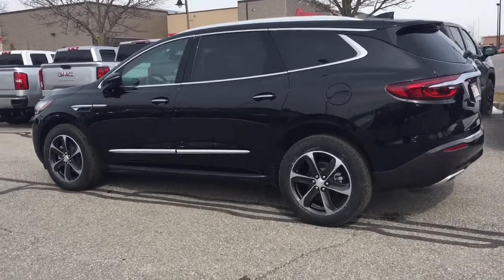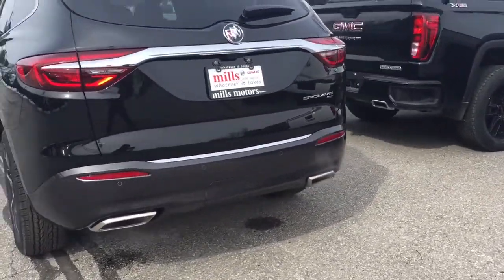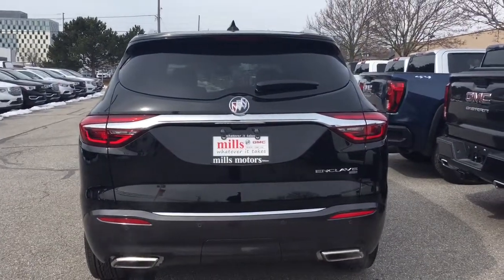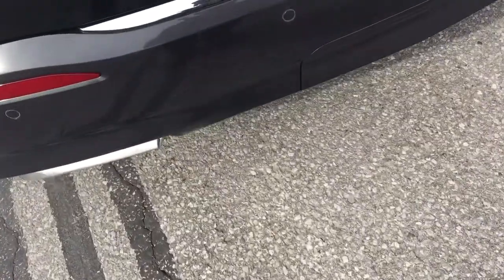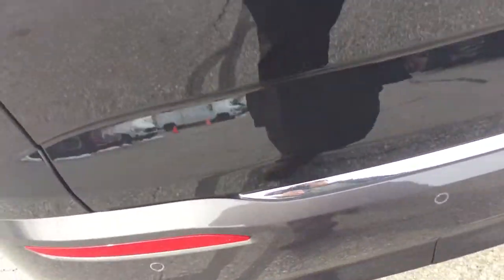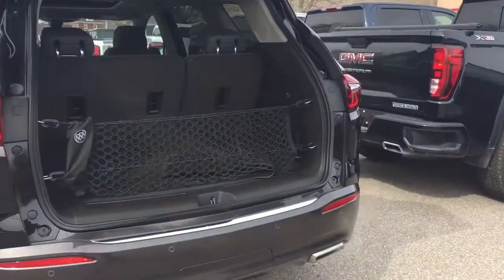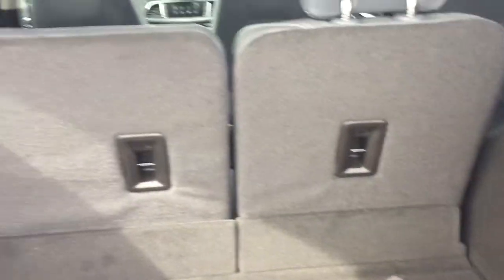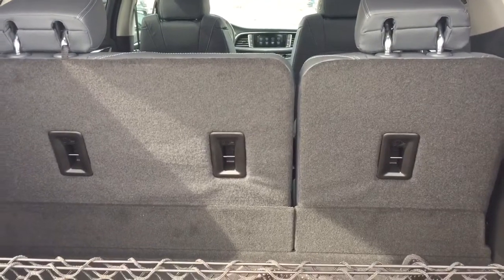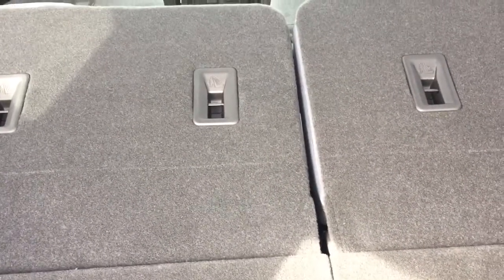You have the 20-inch aluminum wheels with the Continental all-season tires, dual exhaust in the rear, rear parking sensors, and the all-wheel drive badging. You do have that hands-free liftgate — just make a kicking motion under here and that hatch opens up nice and wide. You've got cargo netting to keep things secure, and there's a look at the storage space available with the seats up — they are full power fold as well.